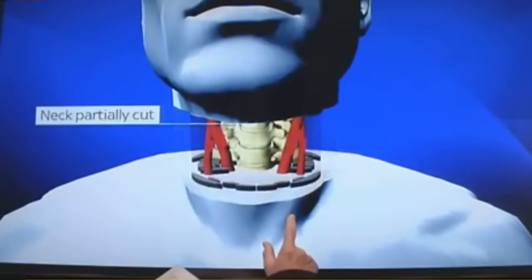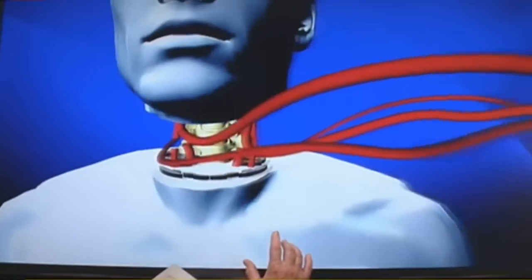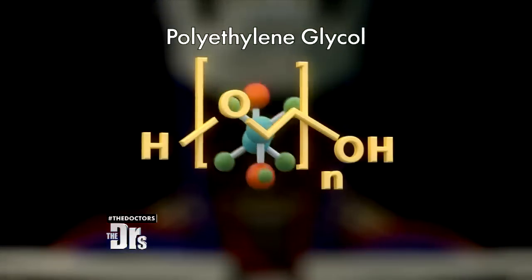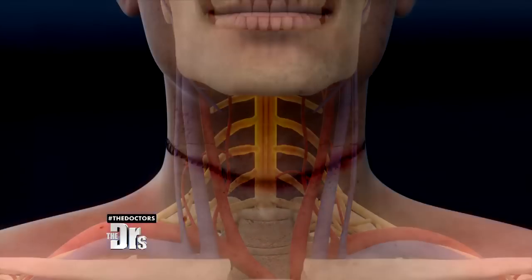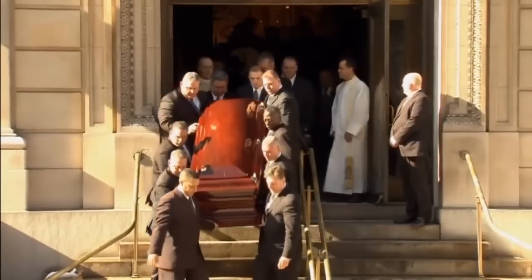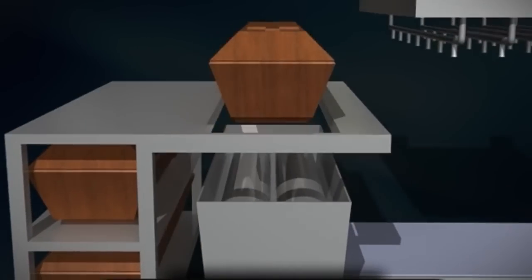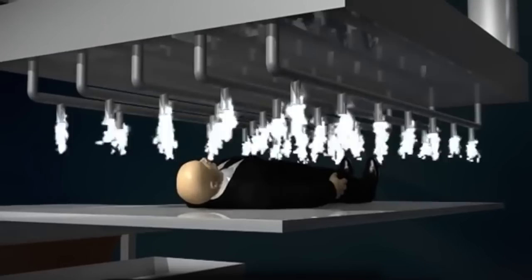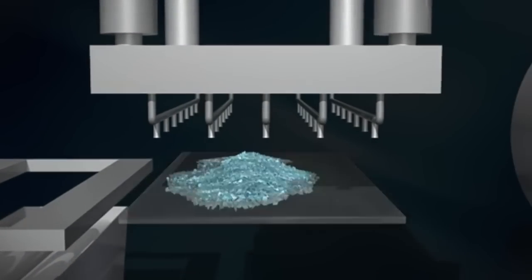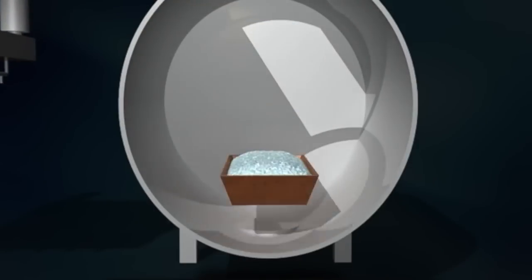Head Transplant involves the grafting of one organism's head onto the body of another, as well as the complete separation of the head from the body. Eco Friendly Burial utilizes liquid nitrogen to crystallize the body, which is then disintegrated into particles within minutes. The powdered remains are put into a coffin made from corn or potato starch and sealed.